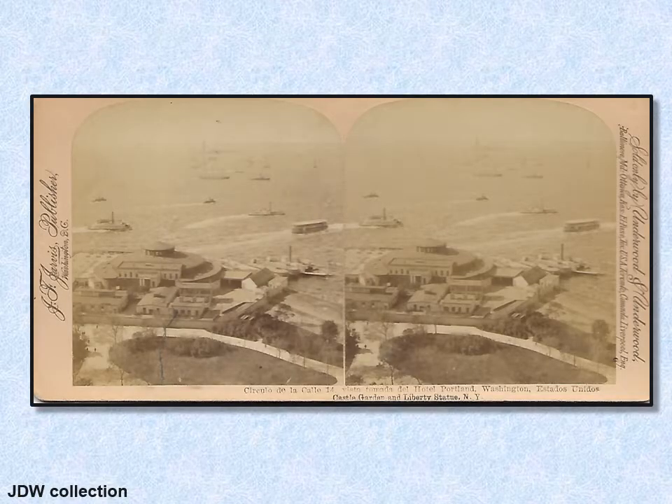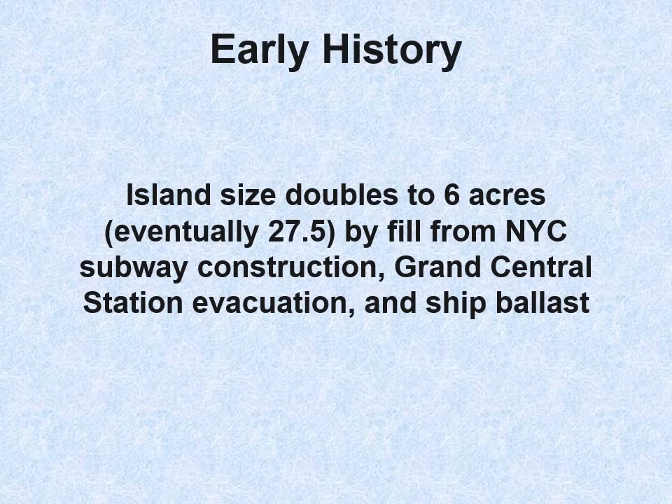Here is a stereo view of Castle Garden. It eventually became an aquarium, and today it is the place where you would buy tickets to go on a ferry to the Statue of Liberty and to Ellis Island. The island size was doubled to six acres and eventually grew to over 27 acres through fill from New York City subway construction, Grand Central Station, and ship ballast.